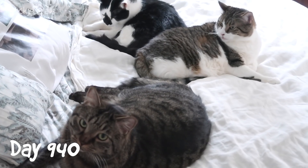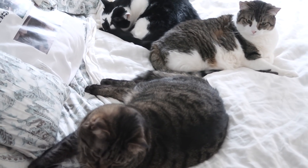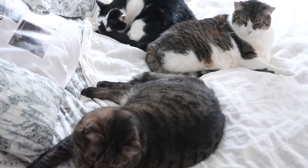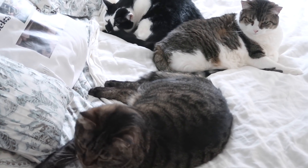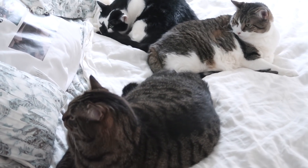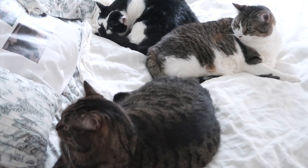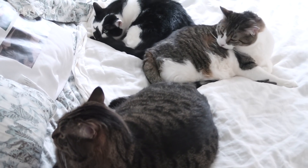It's about 3:15 p.m. I just got home and there's three cats on the bed — there might have even been four cats on the bed, but Boo came to greet me, so I don't know if he was laying on the bed with the other cats. But this is what they do; this is how they like to spend the afternoon on the bed.